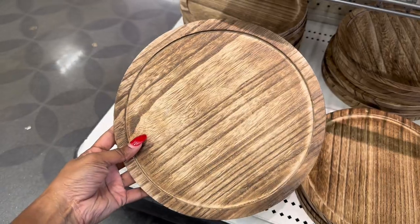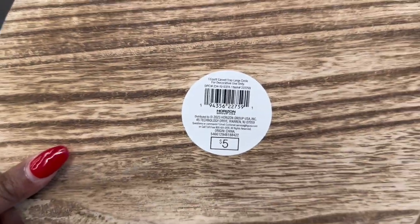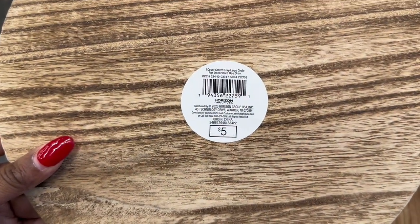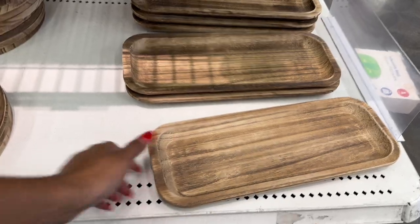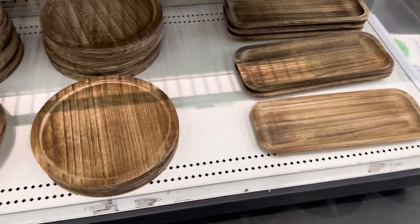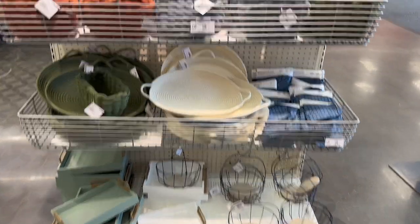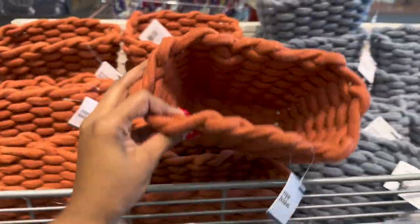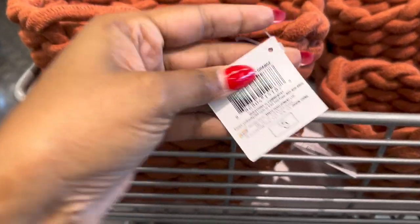And then we have this little tray — let's see if I can — it's five dollars. So it's this style and this style, and I'm sure it's the same price — five dollars. And then here they have more rope baskets in a different style, and it's five dollars.